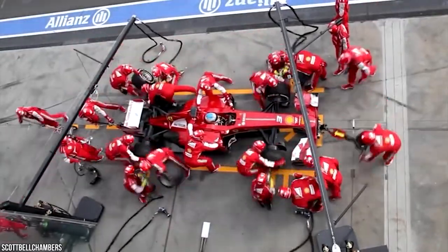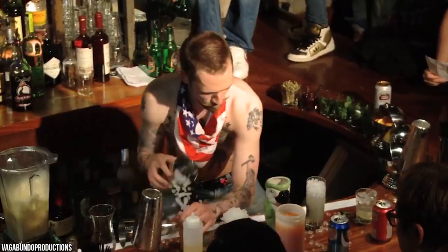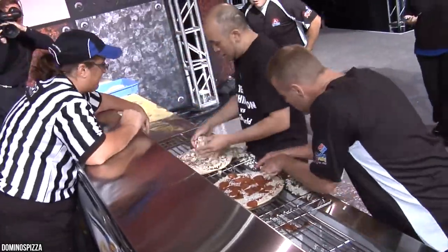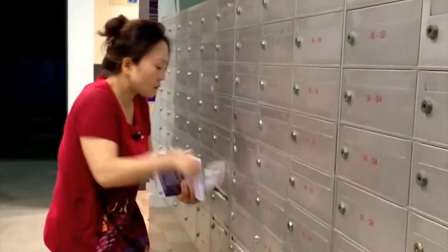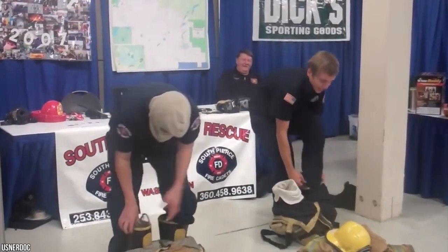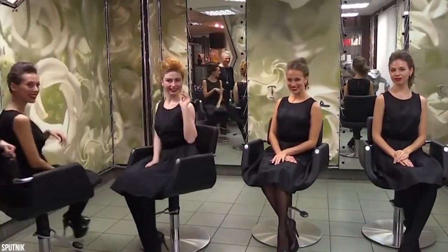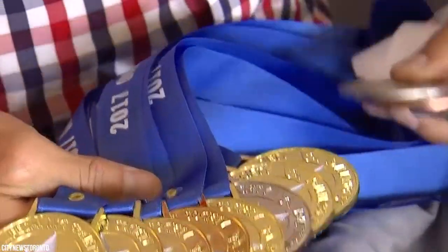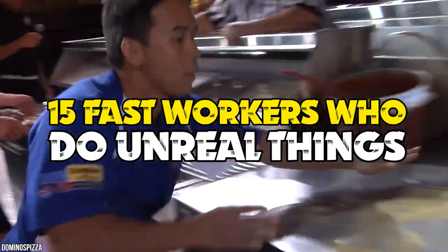Some days we just seem to move faster than others — it could be the mood, the weather, or perhaps the wine from the night before. We all want to work faster and smarter when our to-do list is as long as our arm. But what if slowing down was not an option? Here are 15 fast workers who do unreal things.